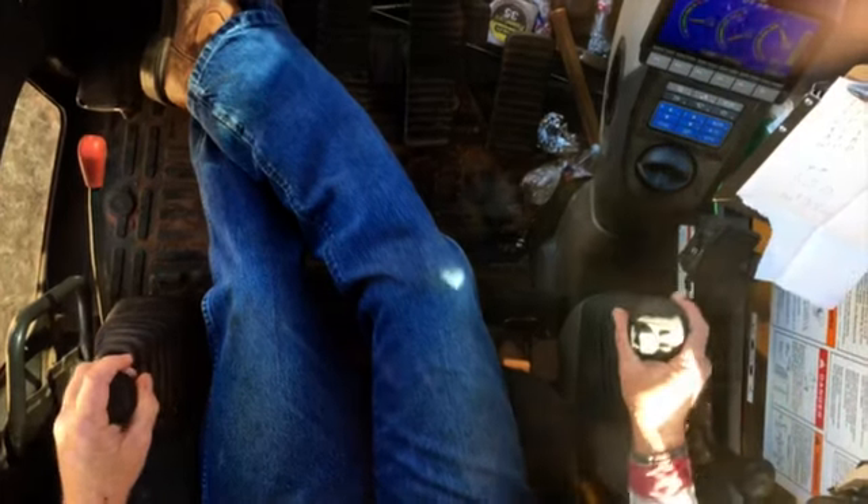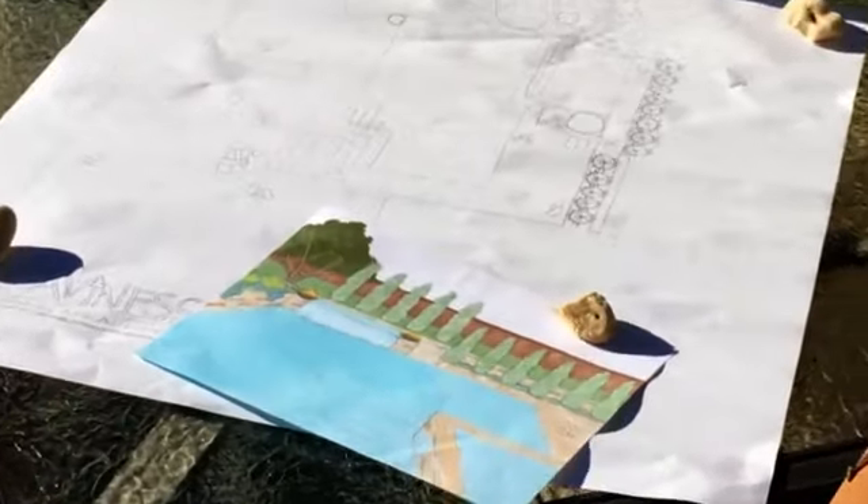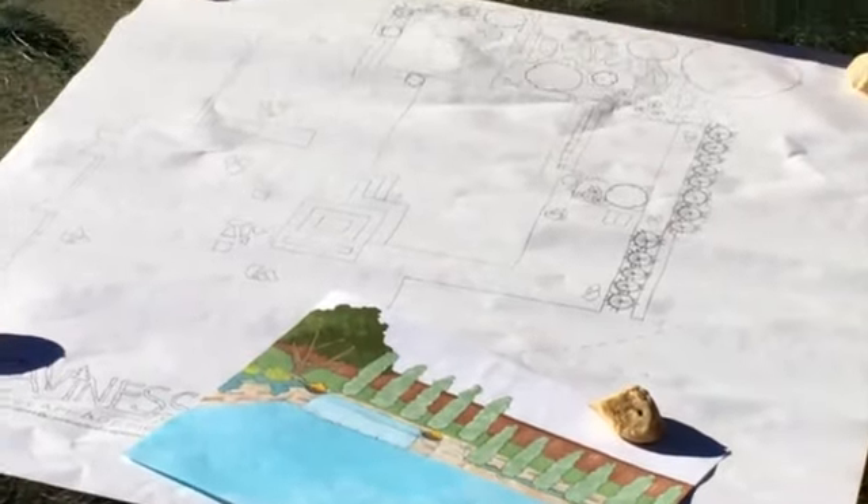Through some of the pictures they were showing me, once I got onto the paper to start designing, I thought it would be really cool to do an upper sun shelf that spilled over into the waterfall. Because they were interested in a sun shelf and also interested in a cool water feature. So that's kind of how the design developed.